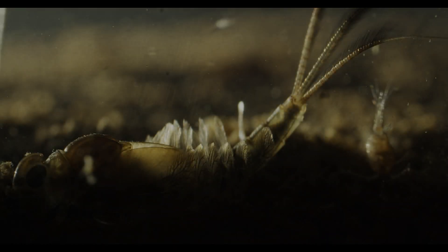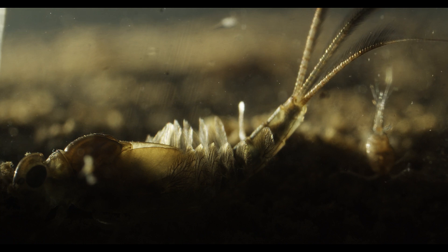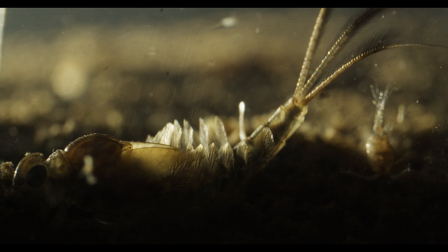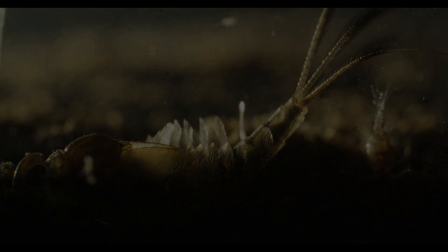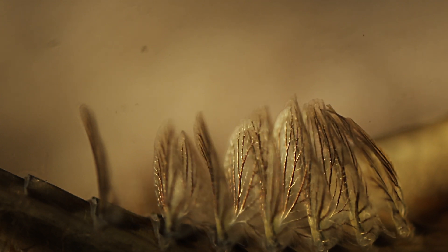It is a mayfly nymph, also called a naiad — the larval form of one of our most ancient flying insects. The leaf-shaped structures are gills. The veins create a big surface area to absorb oxygen from the water, and they can beat to improve water exchange. Let's take a closer look and slow the movement down.